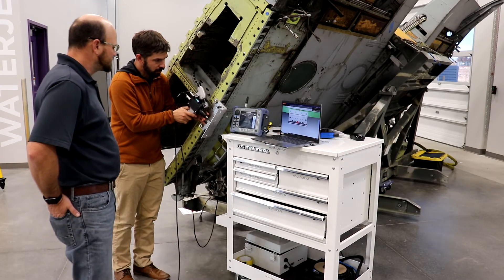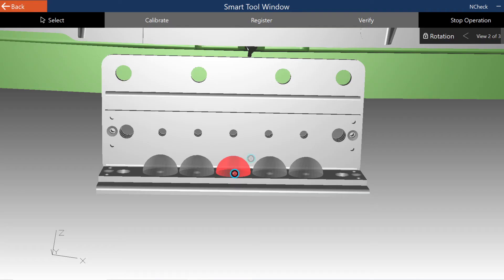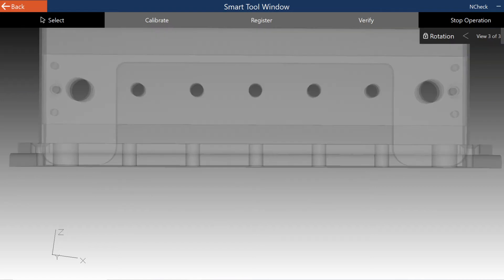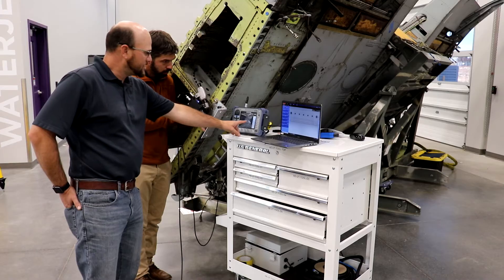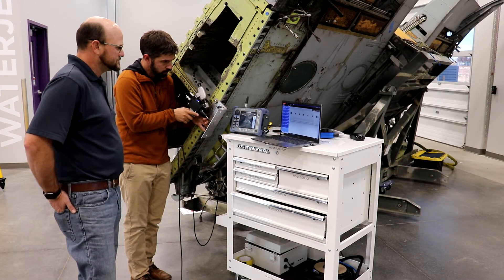For NDI jobs, the major benefit of using the integrated maintenance system is the automated collection of inspection data, which means no workarounds are needed to access or share the data. Because of the positional accuracy of the system, the inspector can identify defect locations and differentiate between layers in a multi-layer stack-up.